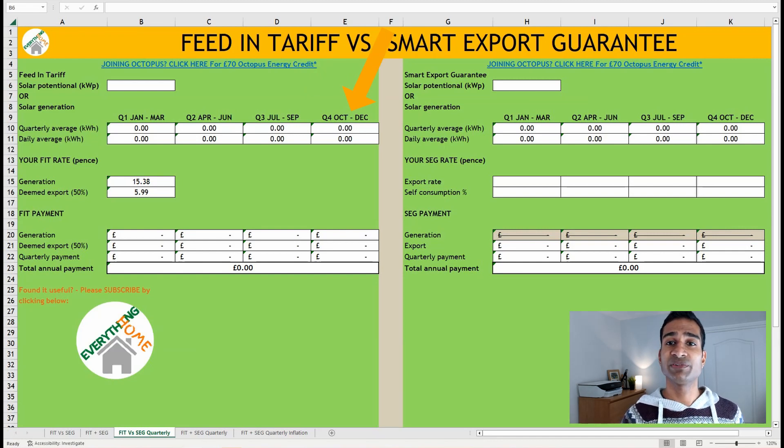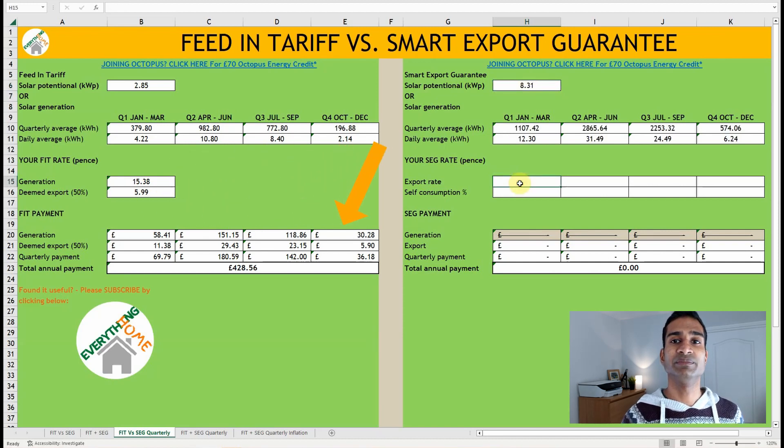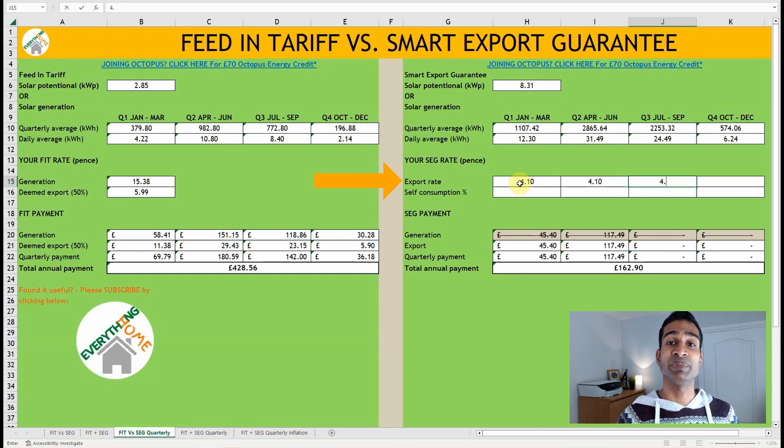If you have your own quarterly generation figures, you can input these into the appropriate cell. If you don't, you can enter your solar array's kilowatt potential and it will automatically populate each quarter and daily average generation in kilowatt hours. This is based on my south-southwest facing array's generation of approximately 800 kilowatt hours per kilowatt potential annually. The FIT generation and deemed export tariff rates have been pulled through, and payment amounts are calculated for you. Another big factor is the export tariff you're on.